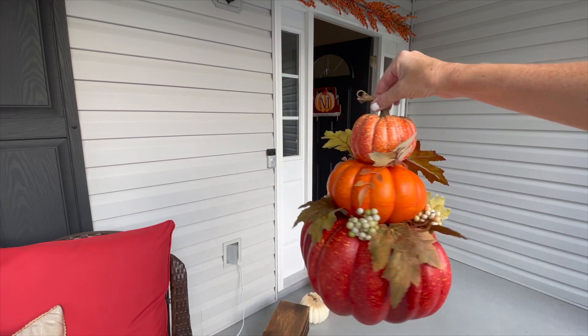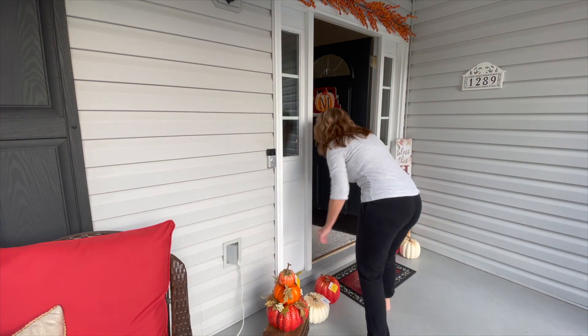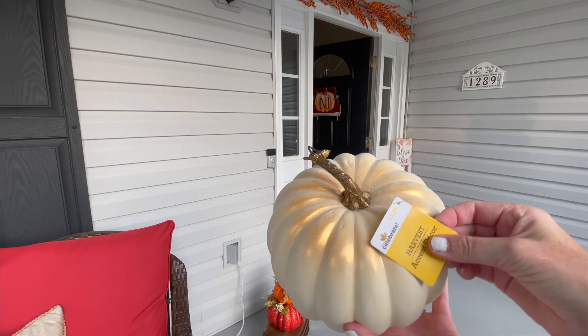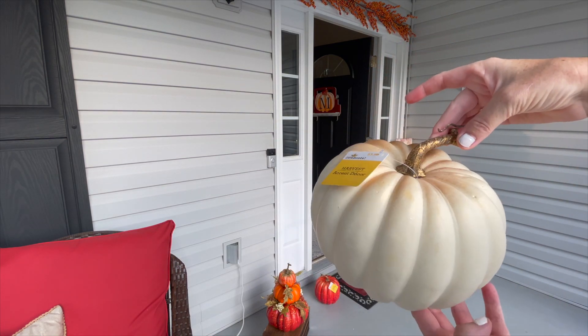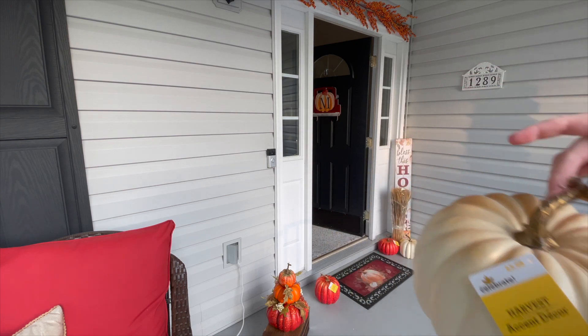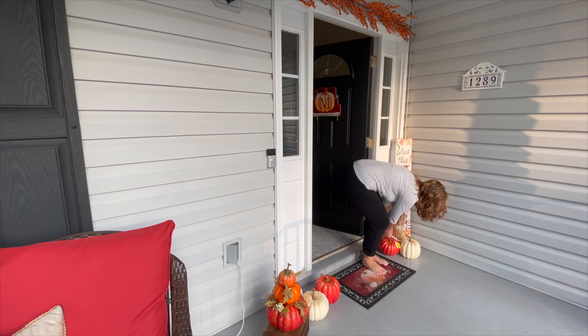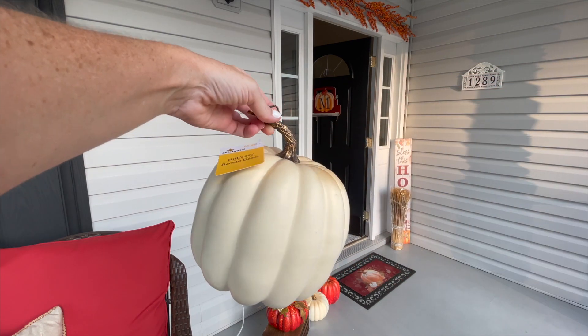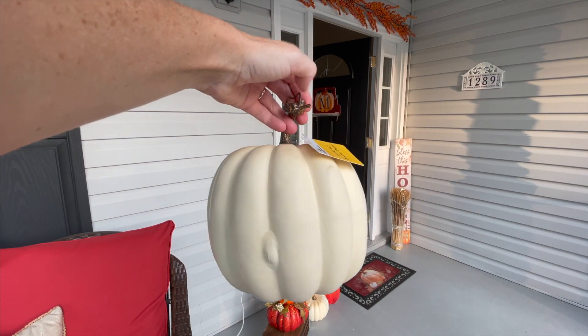All of the pumpkins are from Walmart and they are really lightweight, which I absolutely love. These are like the styrofoam ones that you can cut the top off and put flowers into — that would be really cute too — but I love how lightweight they are and the colors are just perfect. The tall 'Bless This House' sign is also from Walmart this year.